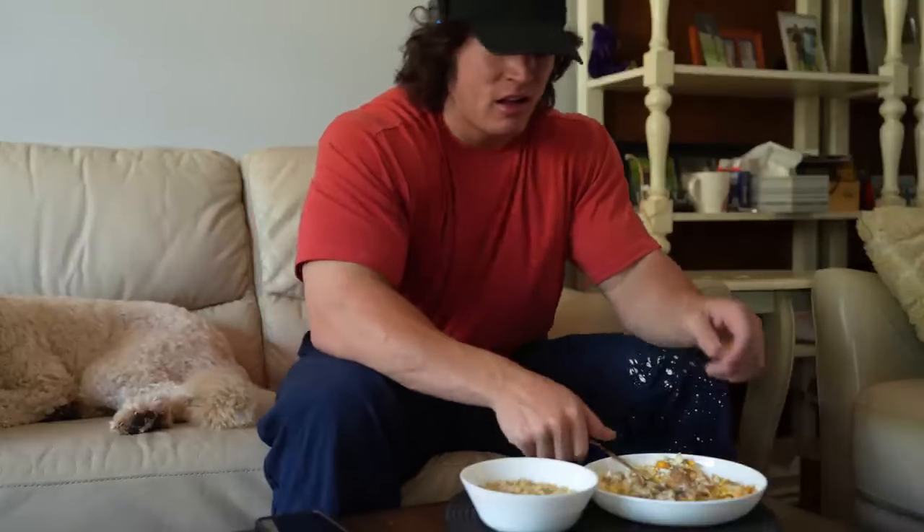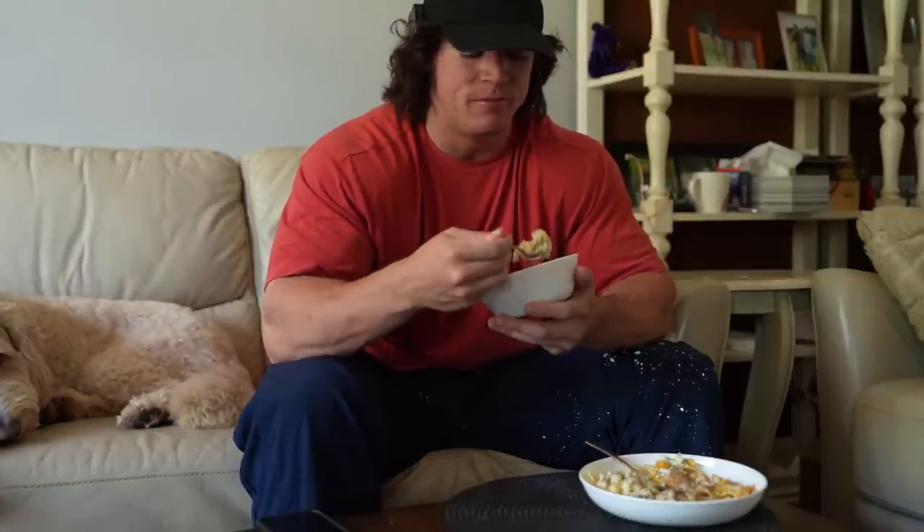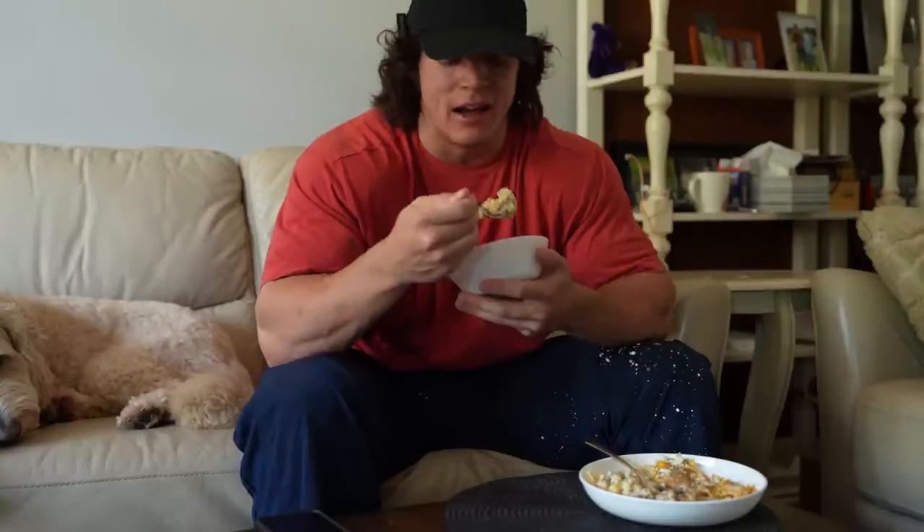If you go six or seven hours eating pretty much nothing — which a lot of people do when they think of dieting, they just starve themselves — you're playing into this awful loop. You say 'I'll save it for later, I'm going to be good today.' Then somehow it's nighttime, you've had a granola bar and a Coke Zero, and the odds are, before you go to bed, you're going to pound whatever is in front of you, calorie-wise.